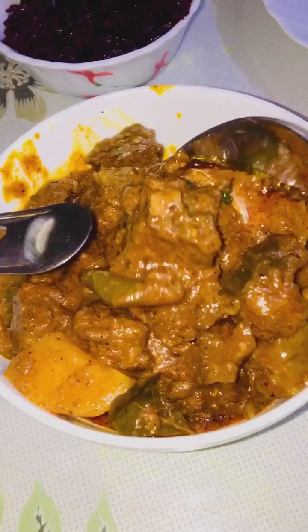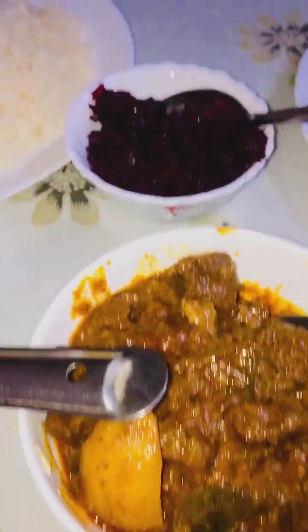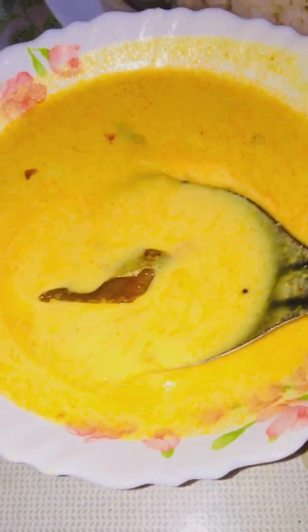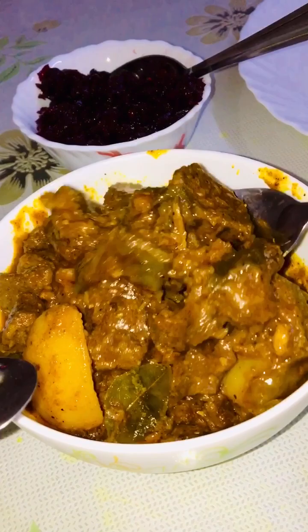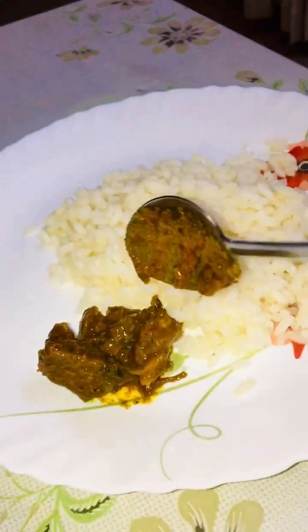Kerala-style dinner — potato, beetroot, rice, and more curry. Tasty!